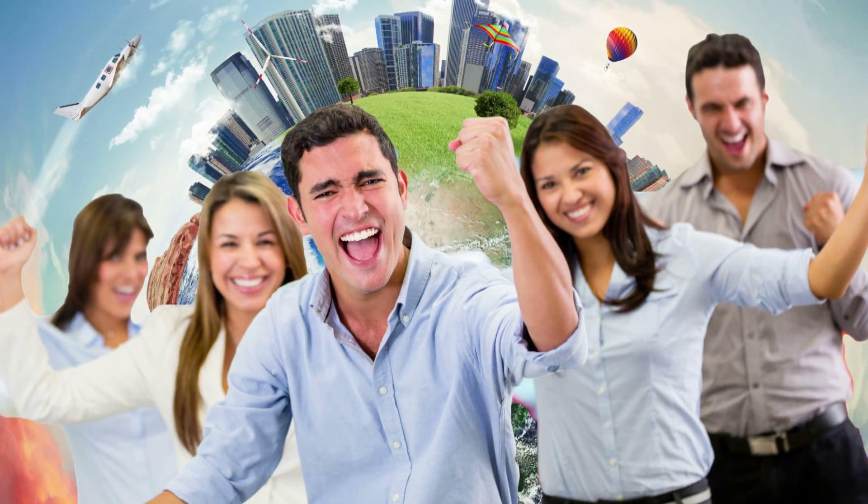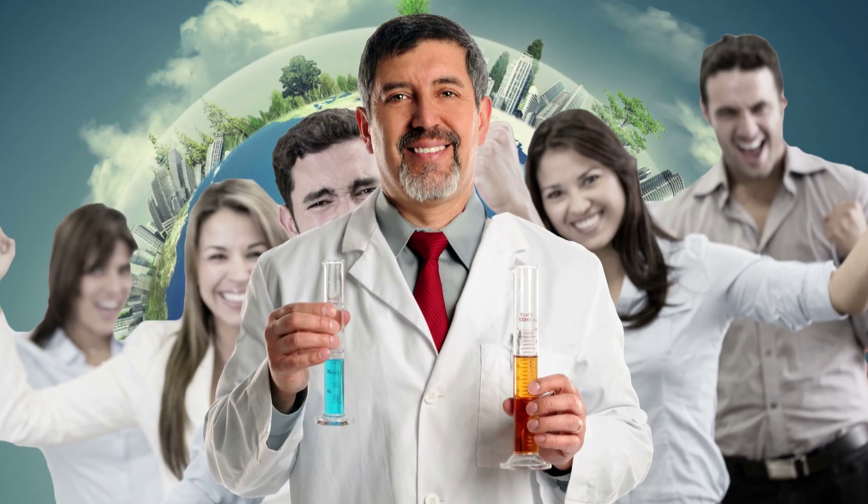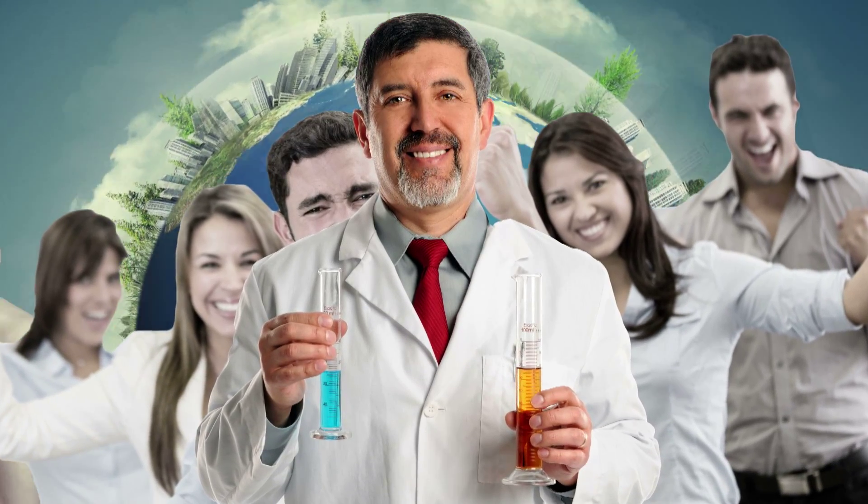So as you celebrate Earth Day, think about pollution and the chemists out there tracking it. Someday their work could help us get rid of it.